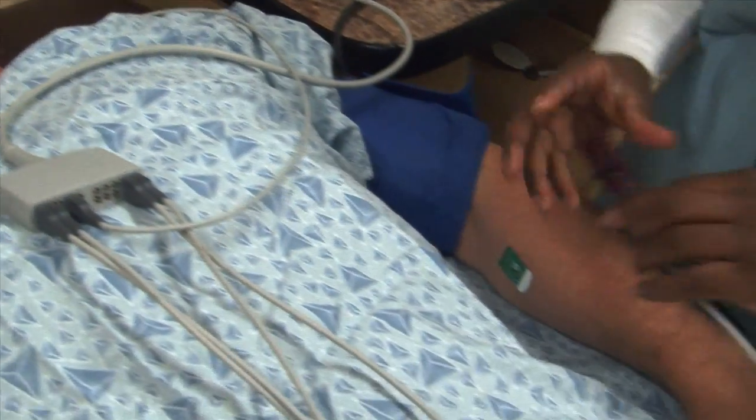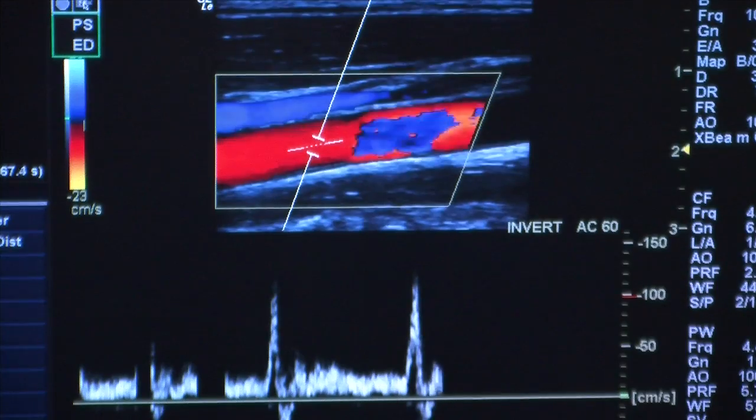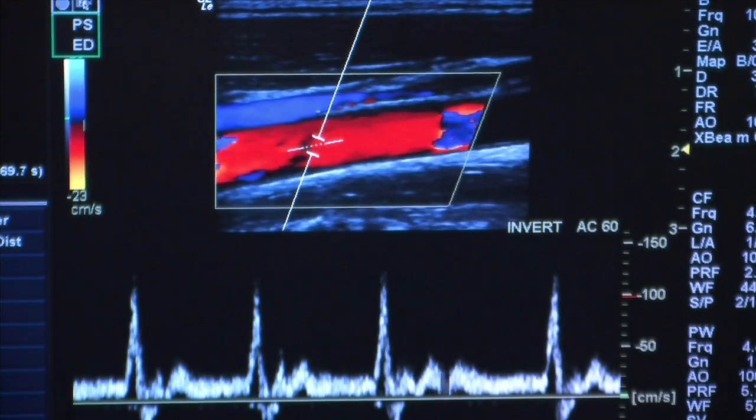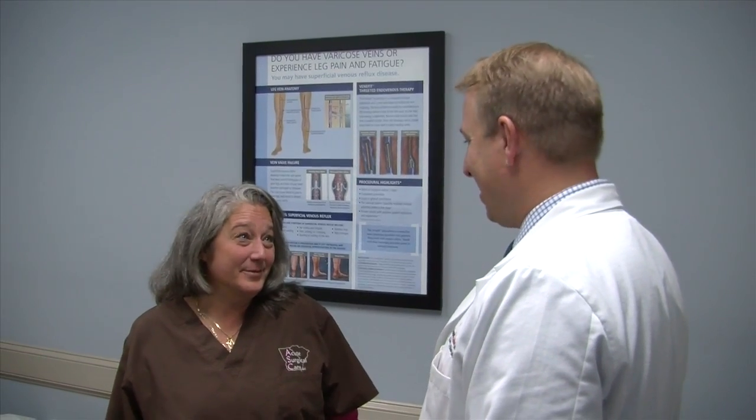It could be a lifesaver, but at the very least, it gives you peace of mind. A 10-minute screening that shows you if you're at risk for a heart attack, a stroke, or more. Here's vascular surgeon Dr. Aaron Hurd.